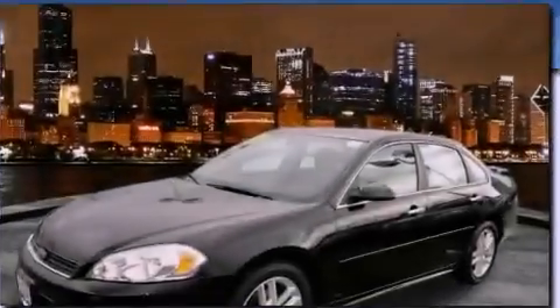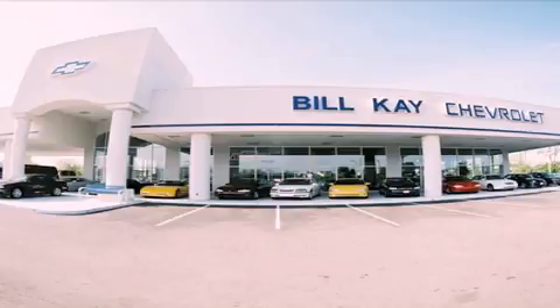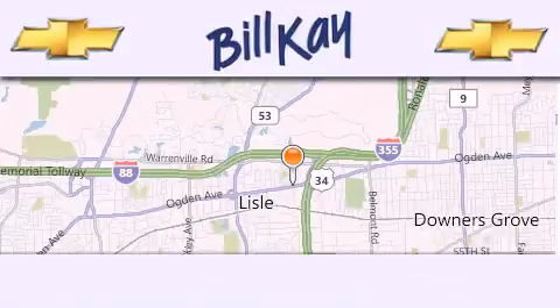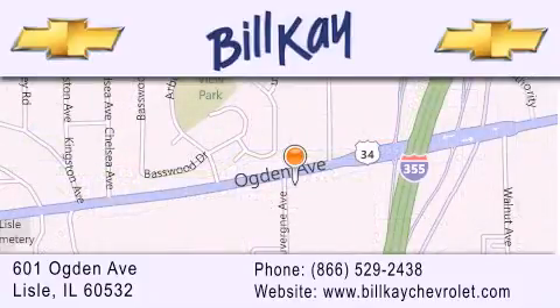Contact us today to arrange your test drive. Thank you for considering Bill Kaye's Chevrolet in Lisle for your next pre-owned vehicle. We are conveniently located at 601 Ogden Avenue in Lisle. Our goal is to help you find the perfect car at the best price possible. Thank you for the opportunity to serve you.